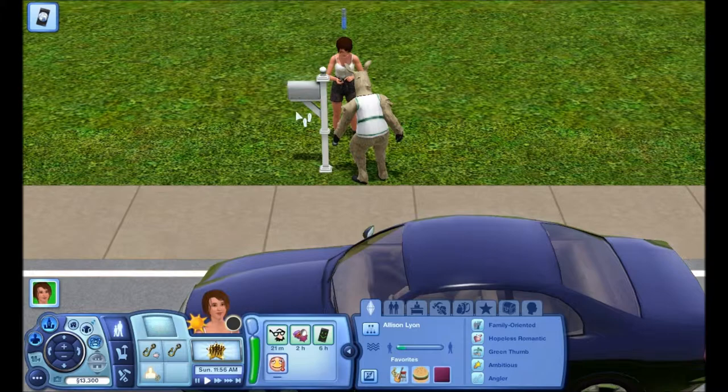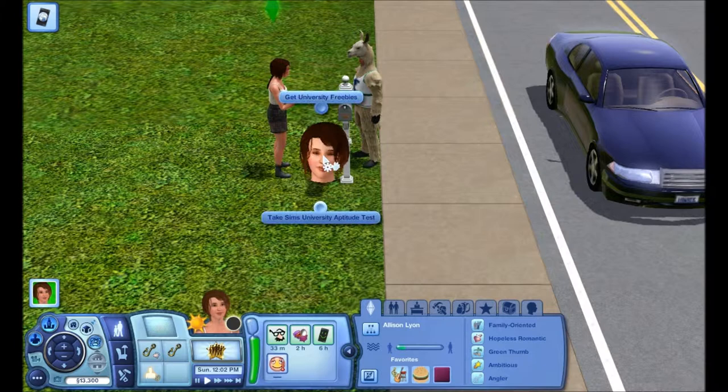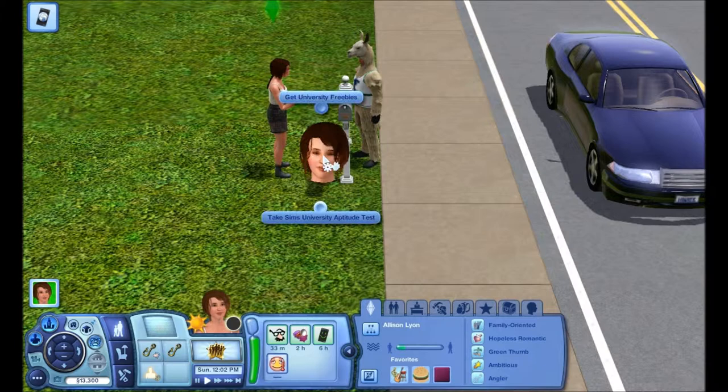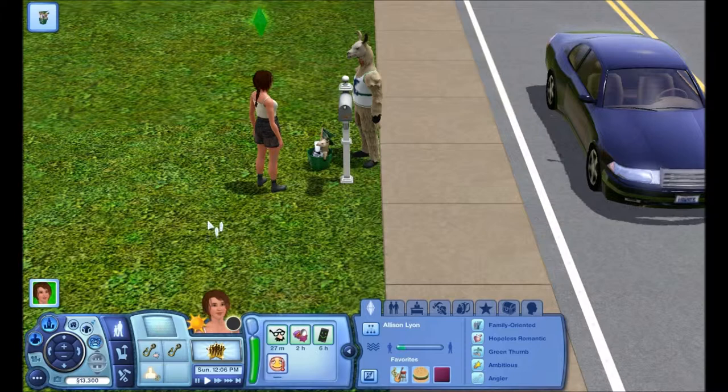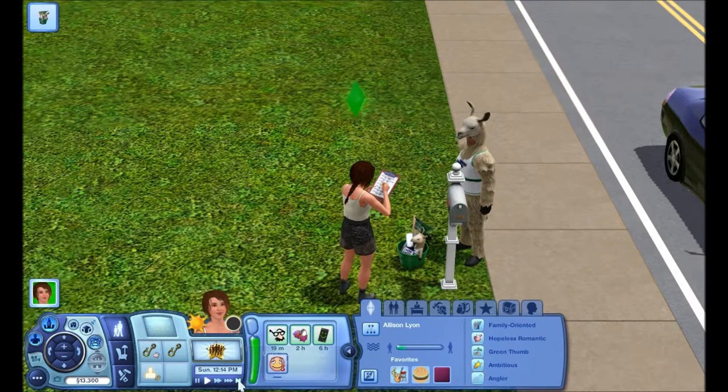Okay, let's take the stupid aptitude test — get out of the way! I'm taking the aptitude test. You can see the llama's little face; I thought at first that was just part of the neck, but it's actually his face. That's great, I never noticed that.